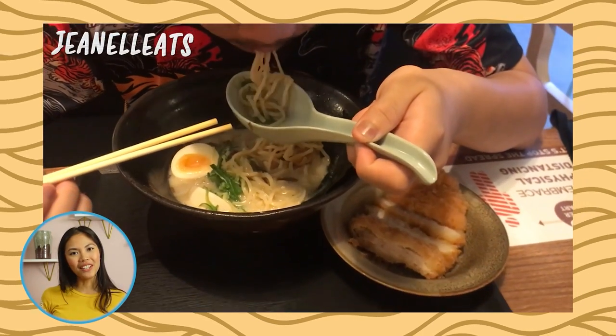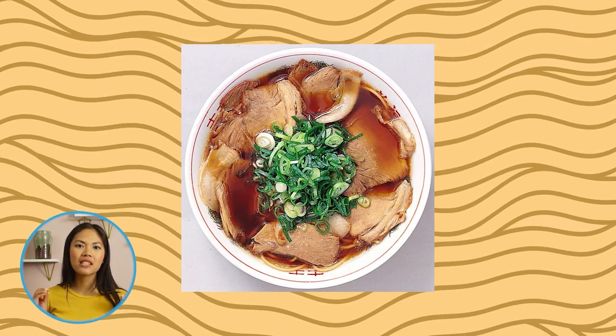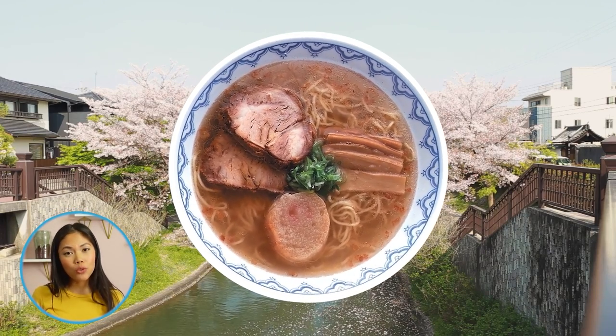Hey everybody, it's Janelle from Janelle Eats, and today I'm with Google Arts & Culture to dig into some of the different types of ramen and the history behind this delicious soup.